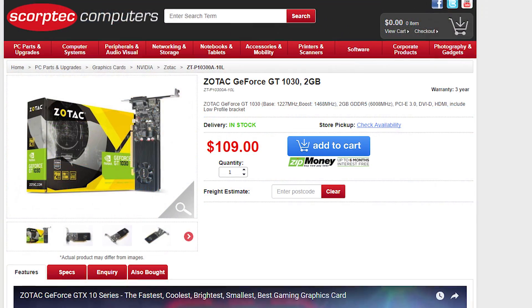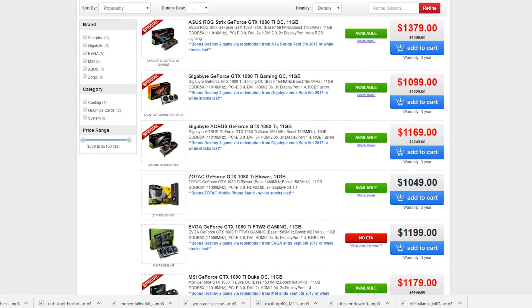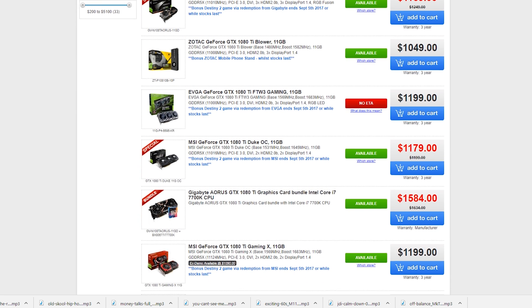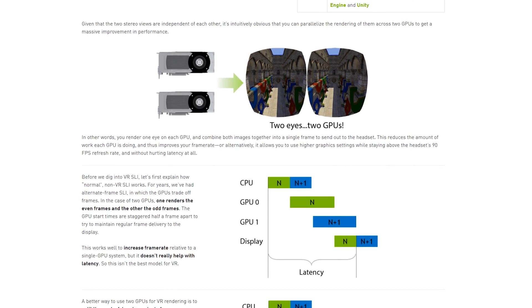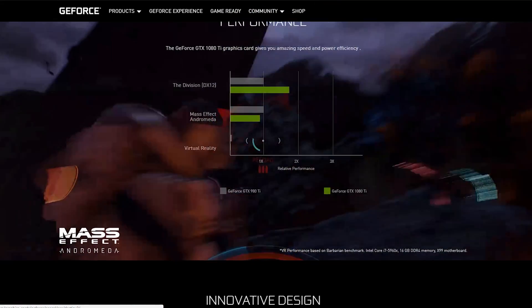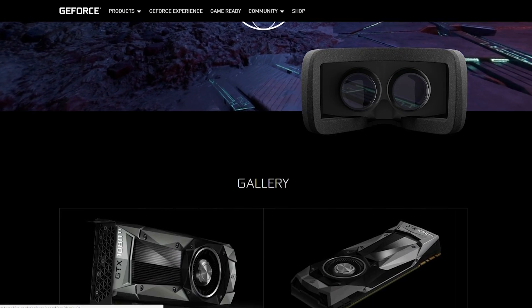This gets even more interesting when you factor in price. The 1030 here in Australia retails for $110, whereas the 1080 Ti retails upwards of $1,000 — that's a 10x price increase for only about a 5x performance increase. But at the end of the day, we're actually getting a lot more with the 1080 Ti that can't be represented on paper — things like Nvidia's new technologies that just aren't available on lower-end cards, multi-monitor setups without the need for weird adapters, and the ability to drive multiple monitors at higher than 60 fps in games.